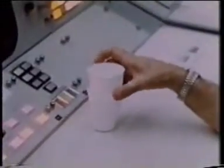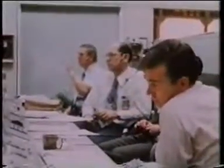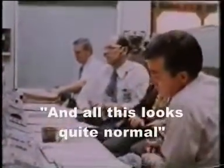Here at Mission Control, the coffee cup has become an appliance, second only to the headset in usefulness here. Let's cycle through some of our consumables and other items this morning and tell you what we see. This looks quite normal.